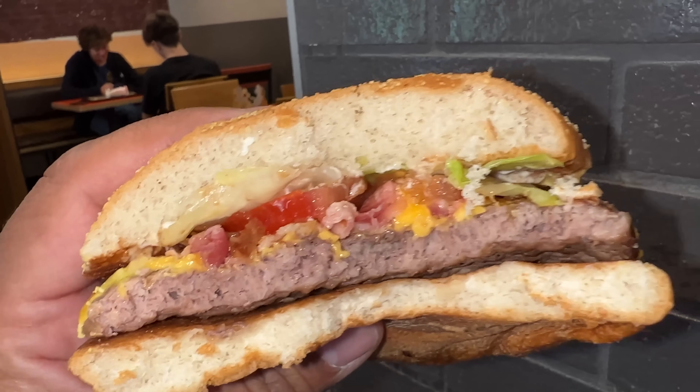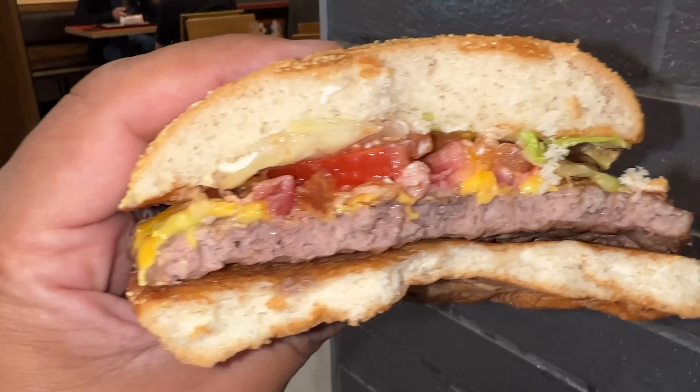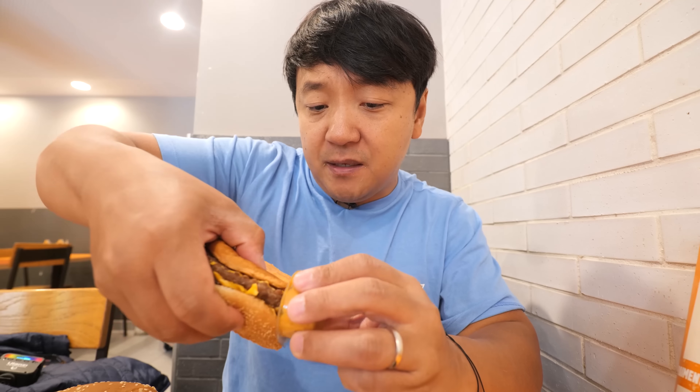Next up, the Steakhouse. This thing tastes more like a fast food burger — patty's okay, a little dry, with the typical toppings like lettuce and tomatoes. I'd say it's pretty pedestrian. Dipping it in some of that chili sauce — this thing just makes everything better. This one I'd say is like a 6 out of 10.